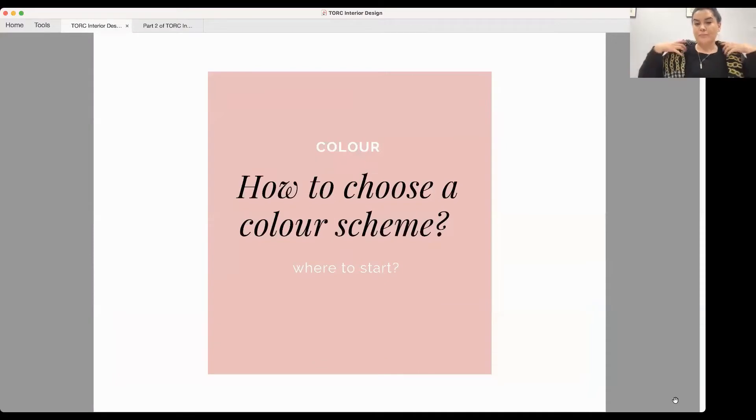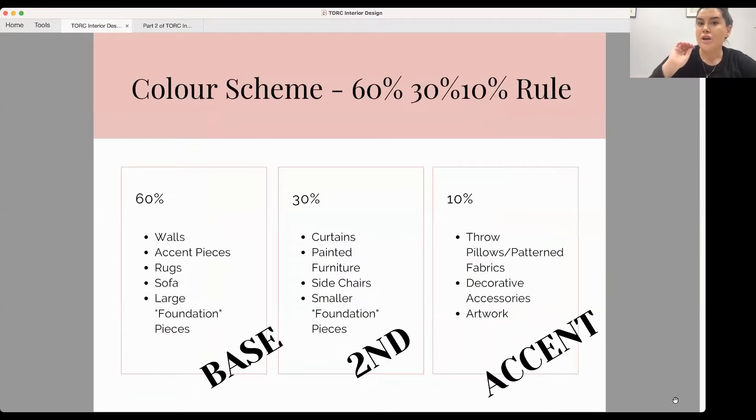Now we can get on to colour. I think picking a colour scheme is one thing people find hardest in their homes — do you go room by room, or pick a scheme for the whole house? There are some basic rules, but I don't really like calling them rules in interior design because it's a creative process. So wherever you see 'rules,' just think of them as guides.